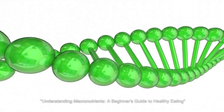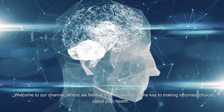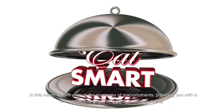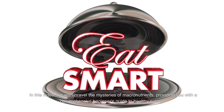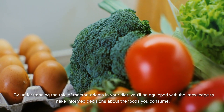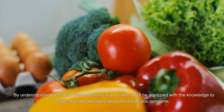Understanding Macronutrients: A Beginner's Guide to Healthy Eating. Welcome to our channel, where we believe that knowledge is the key to making informed choices about your health. In this video, we will unravel the mysteries of macronutrients, providing you with a comprehensive beginner's guide to healthy eating. By understanding the role of macronutrients in your diet, you'll be equipped with the knowledge to make informed decisions about the foods you consume.